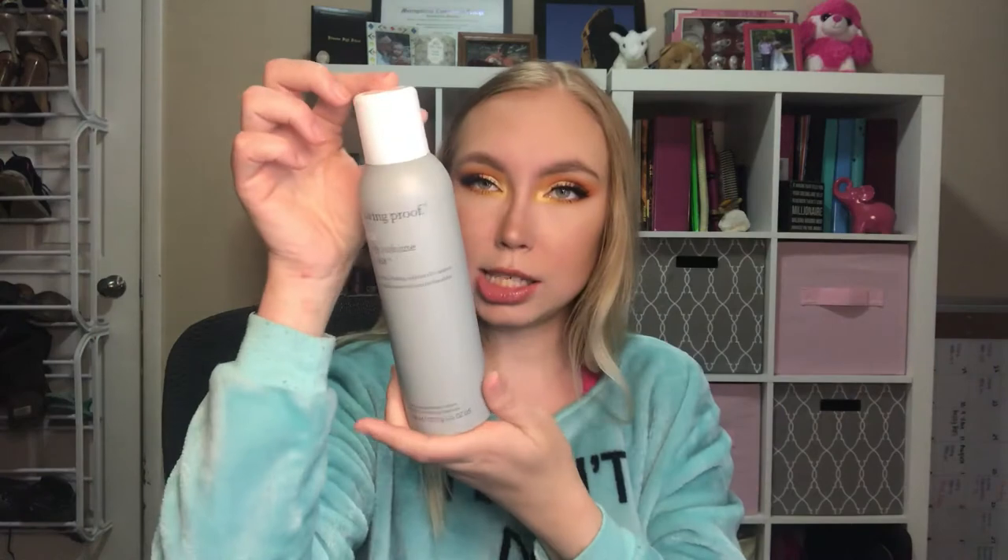Next up, Living Proof Full Dry Volume Blast — instant long-lasting volume and texture. This is a styling and finishing spray. I like to check the mist on things, and when I try it on my hair — oh, it smells good. It doesn't have a bad hairspray smell like some that give me a headache; this smells really good. It retails for $29.